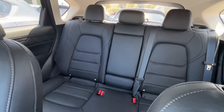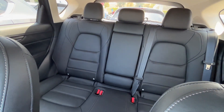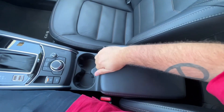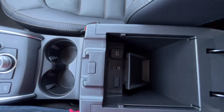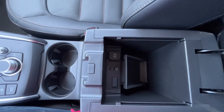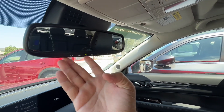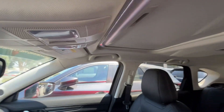The center armrest in the back is also going to have two USB ports, and some heated seats for your back seat passengers. You're going to have some more storage up front here, and USB chargers for your front seat. And then lastly you have your auto dimming rear view mirror with HomeLink, and the one-touch open sunroof.